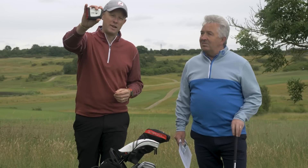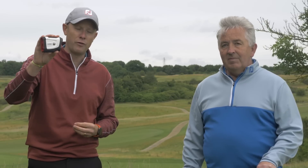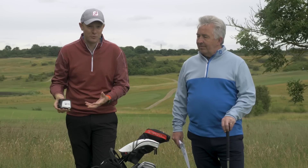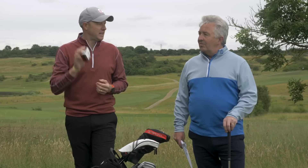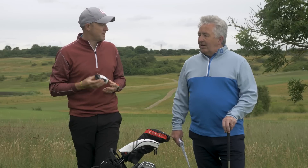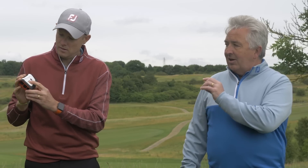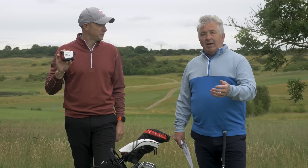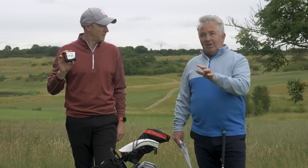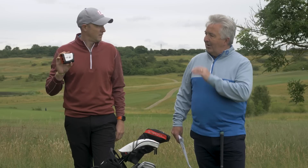The next topic is laser rangefinders. For the most part people know that these are now legal within the rules of golf — they don't need to be enabled by a local rule or competition rule. But there is something to be slightly careful of. A lot of rangefinders are now pretty clever devices; they can adjust the distances for slope. So if you're playing a 150-yard shot uphill, it might tell you it's 150 yards, but effectively playing 165 yards because of the slope.